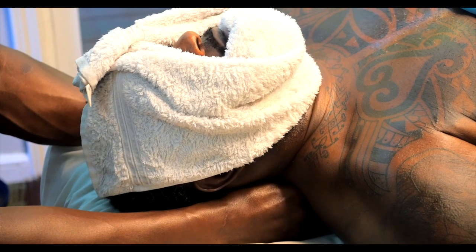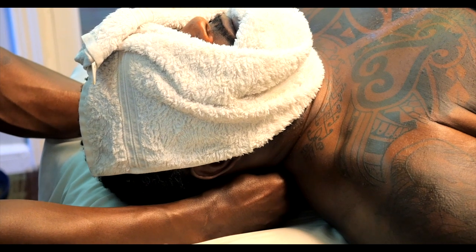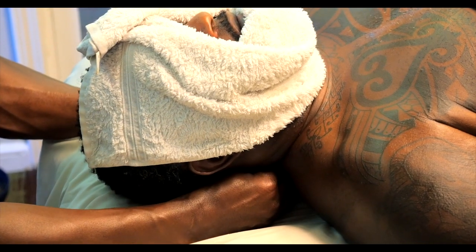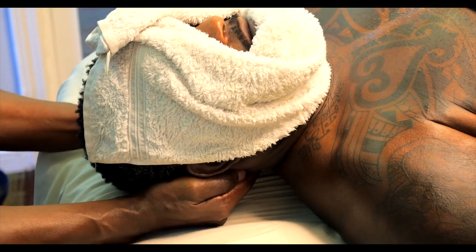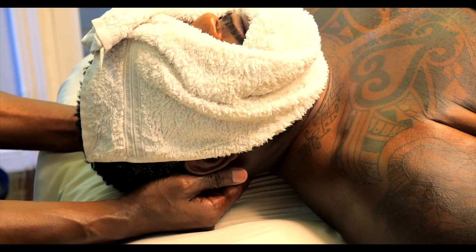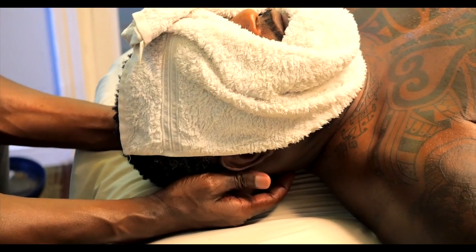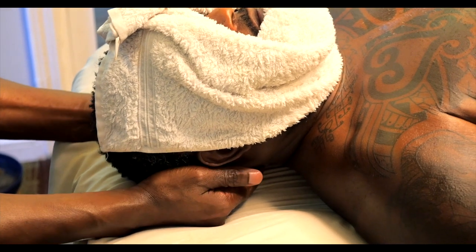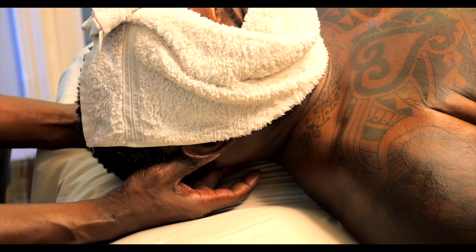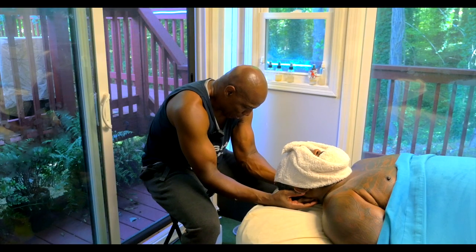I'm going to back off a little bit. The tip of my fingers are right there in the occiput — base of the cranium, right there. That's where your traps really attach to the cranium.